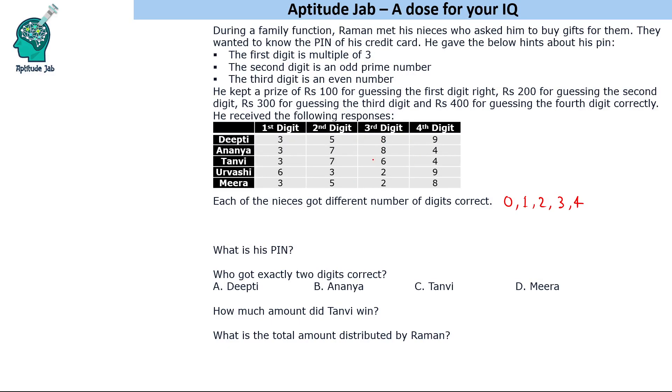For the first digit, there are just two responses: either three or six. So either Urvashi got all correct — if Urvashi gets this correct, she is the only person who can get all correct. In that case, the pin number should be 6329. Suppose the pin number is 6329 — that means none of the others got this correct. We know that one person has to get three correct, and that is not possible for anyone. So this clearly tells that Urvashi did not get this correct.